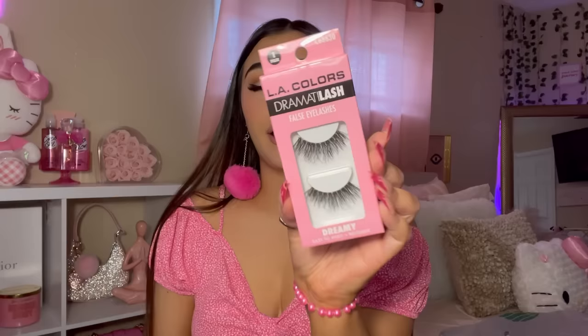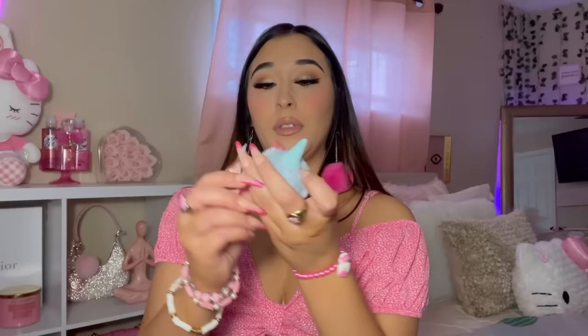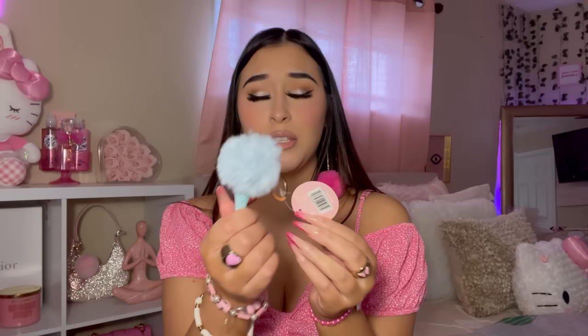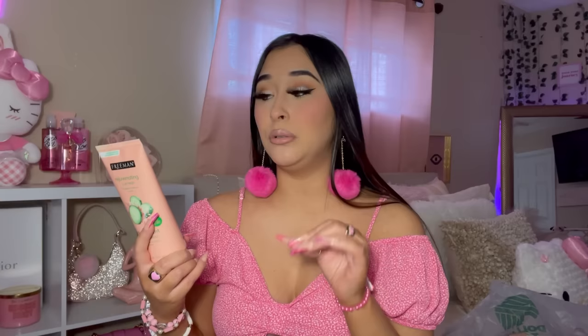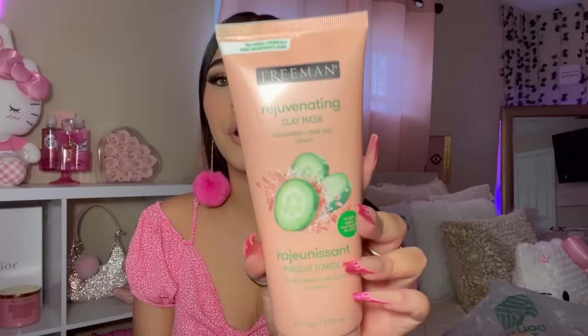I got these LA Colors lashes. Usually I go for the Ioni ones, but these look kind of pretty. Look how cute this little ice cream keychain is — it was the only one I could find. I also have another Freeman product: the Rejuvenating Clay Mask in Cucumber and Pink Salt. I love them. I prefer the clay ones over the gel ones.